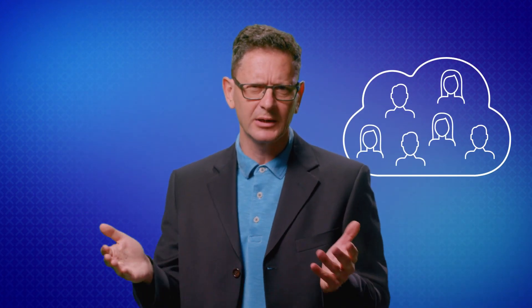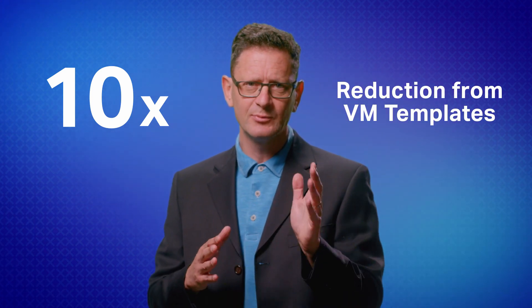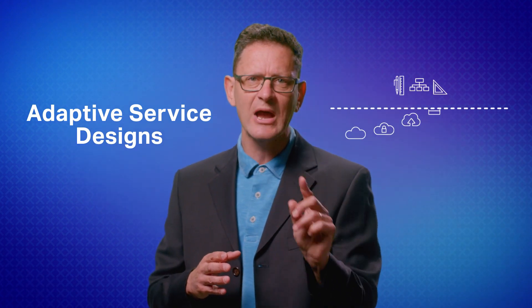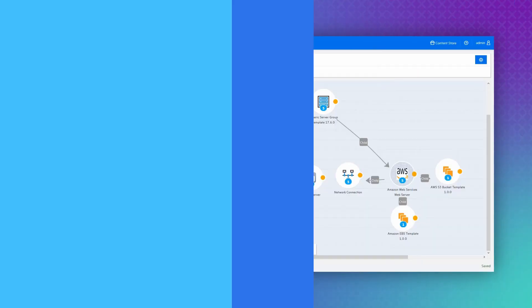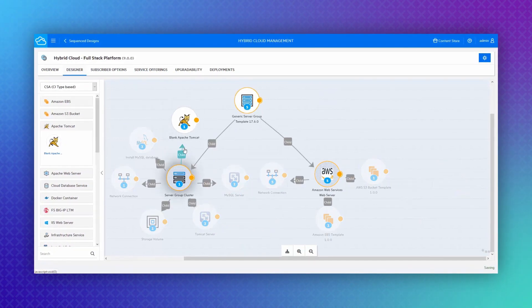HCM's true value comes from its ability to elevate and activate your private cloud catalog, making it feel more like a public cloud to your business. Typically 10 times fewer catalog items are needed with HCM than with VM templates alone, because HCM's adaptive service designs abstract the service definition from the building block resources — hardware, cloud, and software — while the master orchestrator works above automation tools and scripts to dynamically execute the design.